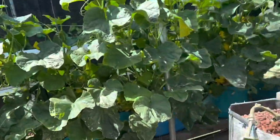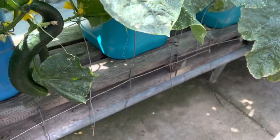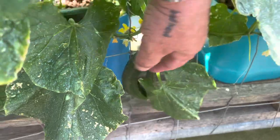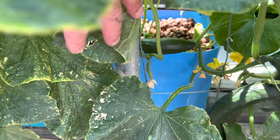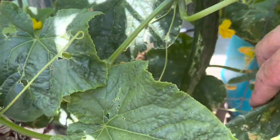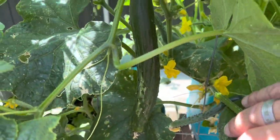Over here, cucumbers. That fantastic S-shaped one is probably the leader of the pack at the moment — that's looking good. We've got heaps coming on now all over the place. We're going to have cucumbers, plenty of cucumbers. They're everywhere, so this will be great.